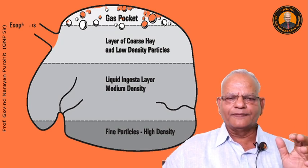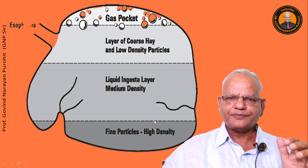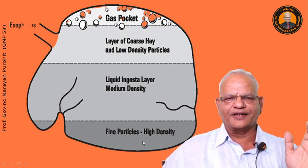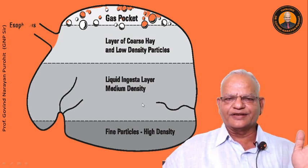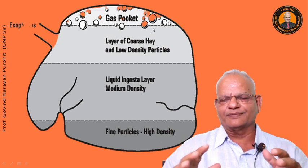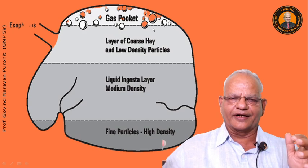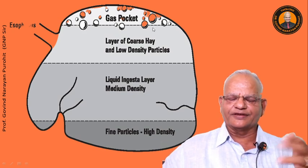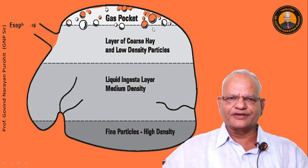This is how the ingesta in the rumen accumulates. The fine particles of high density settle on the bottom, then the liquid ingesta layer of medium density, and then the layer of coarse hay and low density particles which release plenty of gases due to fermentation by the ruminal microflora. Gas pockets form and with the slime, gas becomes entrapped and goes on increasing, leading to distension.